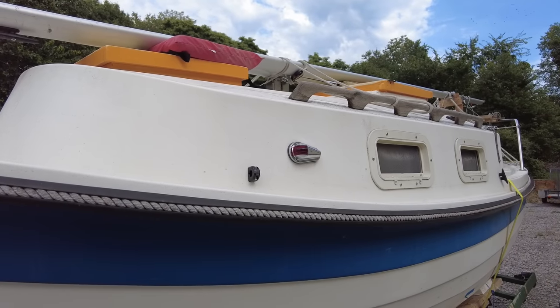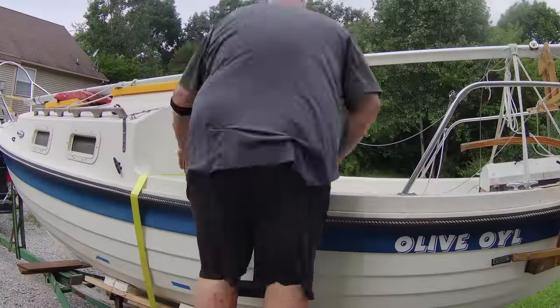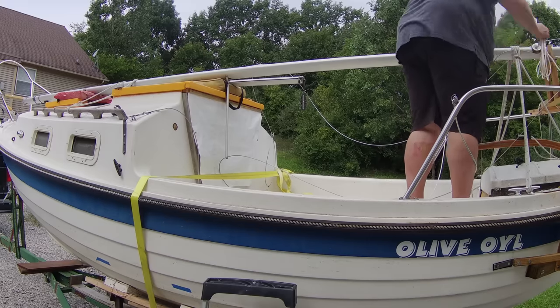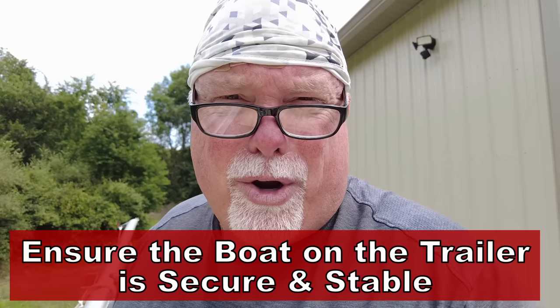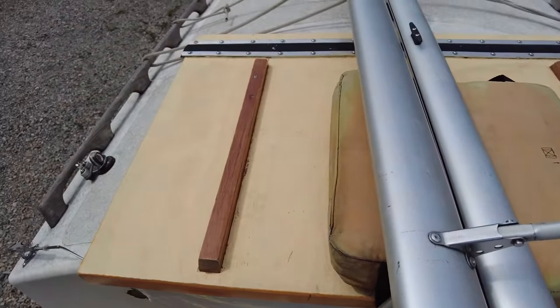We'll talk about all these things down the road over a series of videos, but for now let's take a look inside my new purchase. The first thing I'll tell you is that when you're climbing on top of a new sailboat — especially these small trailerable sailboats — you want to make sure the trailer is still hooked up to your tow vehicle. If you unhook the trailer and climb on top on a small boat, it might shift and you may find yourself thrown onto the ground. Ask me how I know.